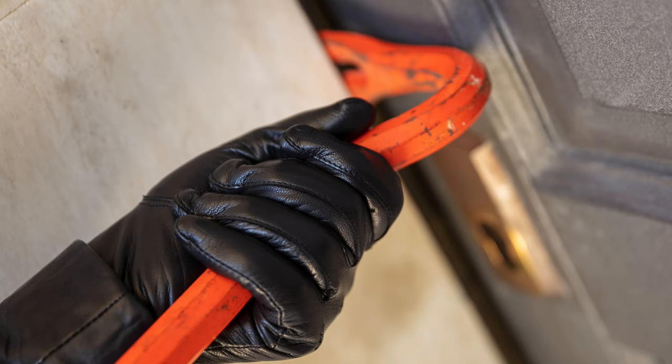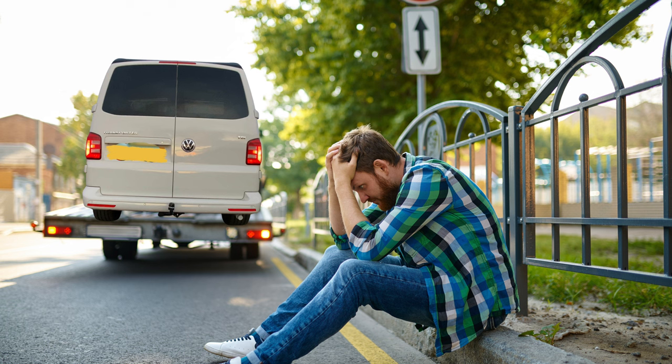Next, somebody could actually break into your house, take your keys and then just drive off in your vehicle. Unfortunately this did happen to a client of mine very recently and it isn't a nice thing to happen to you. Some can actually just tow your vehicle away — put it on the back of a truck and then just drive it away.